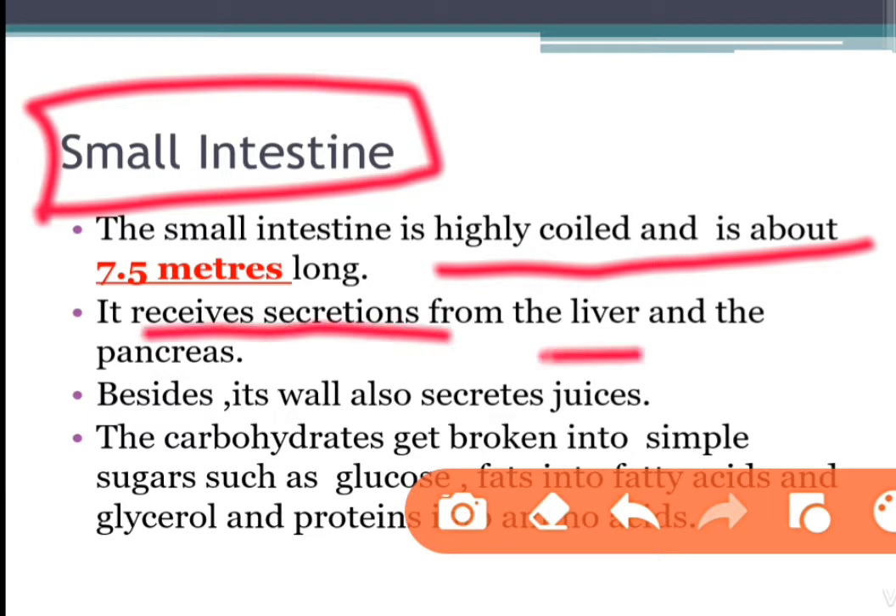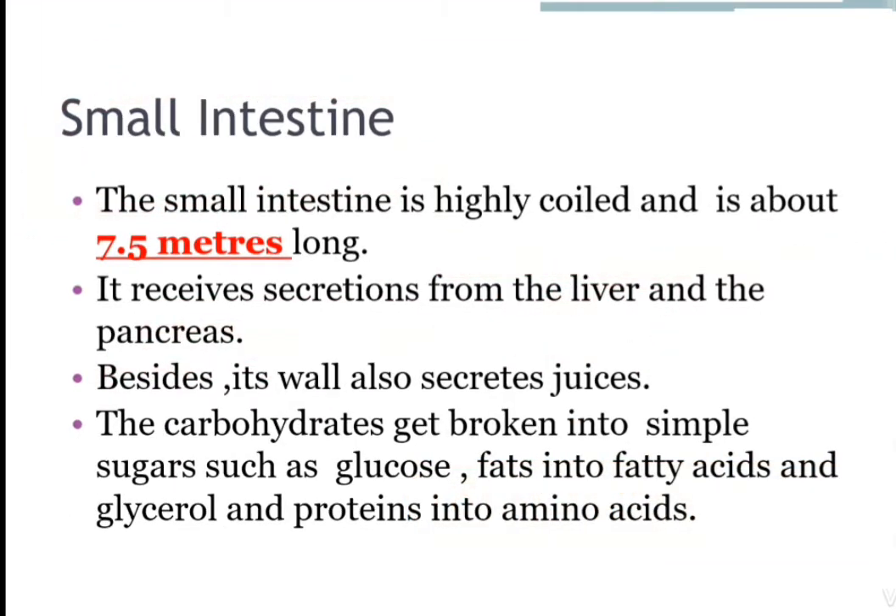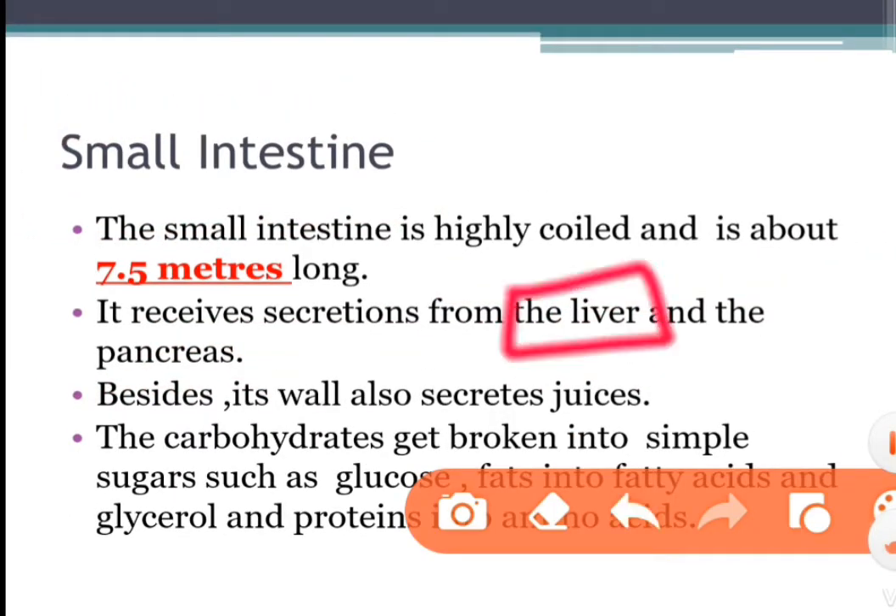The small intestine receives secretions from the liver and pancreas. The liver is a reddish-brown gland situated in the upper part of the abdomen on the right side. It is the largest gland in the body. It secretes bile juice, which is stored in a sac called the gallbladder. Bile plays an important role in the digestion of fats.